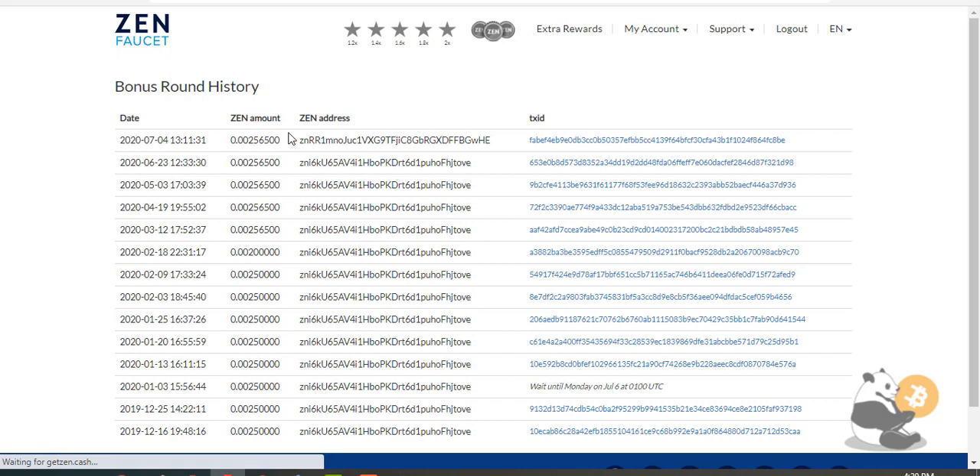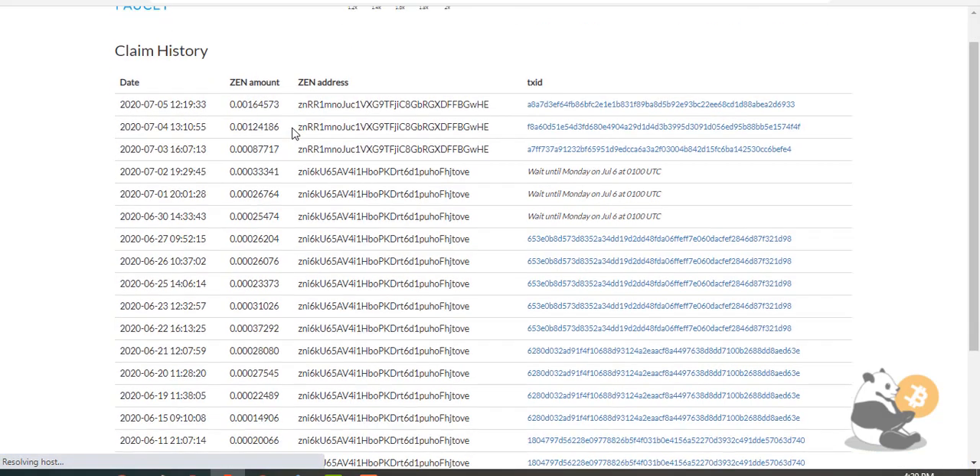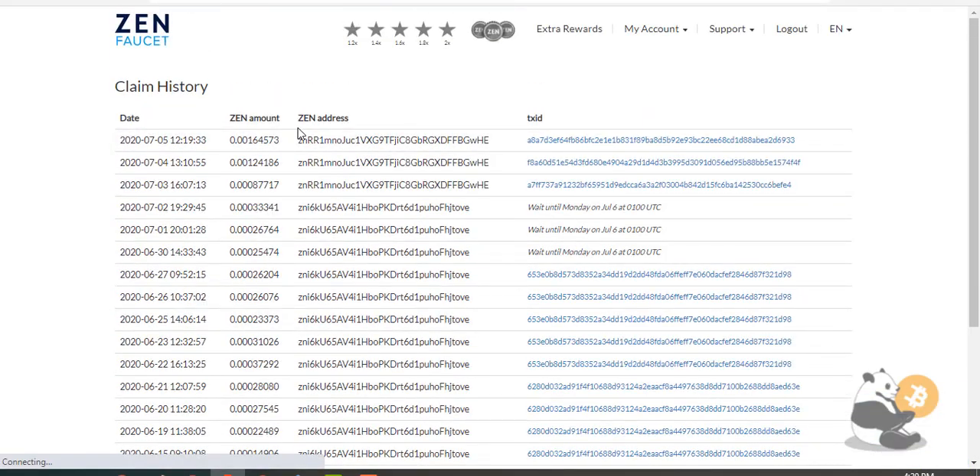This is all I wanted to tell you about Xen Faucet. Get your rewards and follow my channel, watch and comment on my videos. Have a good day.